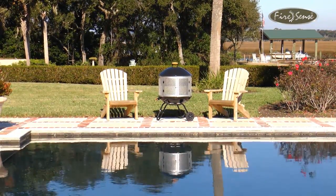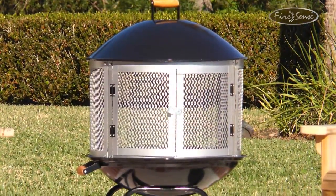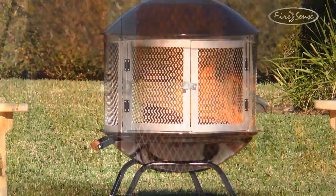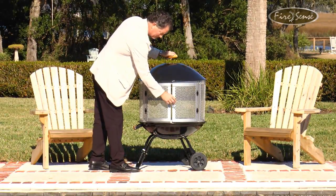Enjoy your patio in all seasons with the 28-inch Bonfire patio fireplace from FireSense. This ultimate deluxe mobile patio fireplace features a porcelain enamel bowl and lid. The silver high-temperature painted center steel fire screen keeps the fire contained but fully visible. A steel grate for the wood is also included with this model.